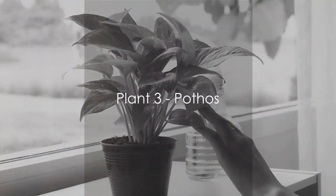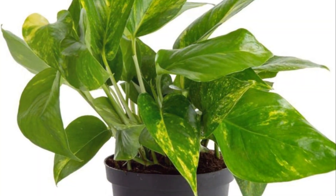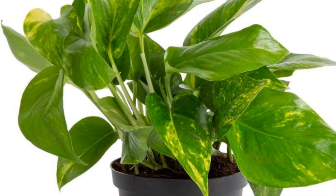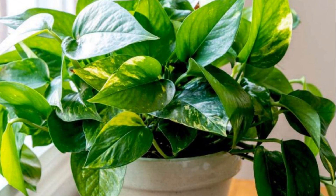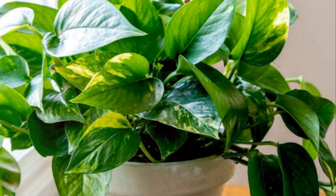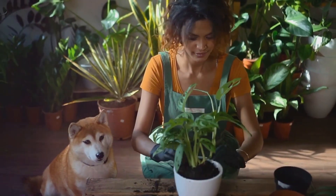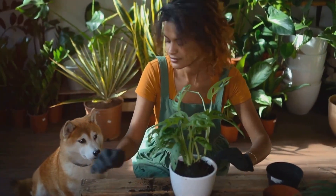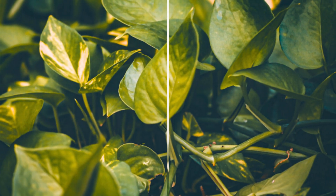Coming in at number 8, we have the Versatile Pothos. This houseplant is a crowd favorite, thanks to its fast-growing, trailing vines that can reach up to 10 feet indoors. Its popularity is also due to its low-maintenance nature, requiring only moderate light and water. But a word of caution — this plant is not pet-safe, so if you've got furry friends at home, make sure to place it out of their reach. With its trailing vines, the Pothos is a beautiful addition to any home.